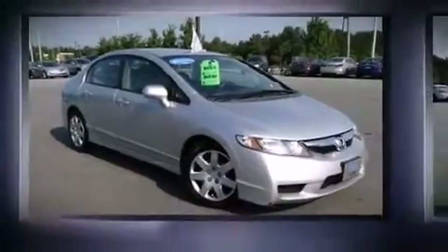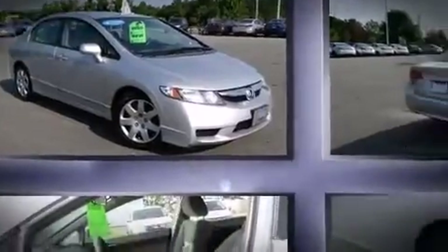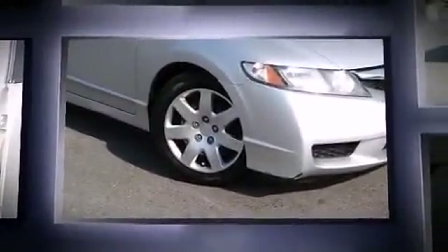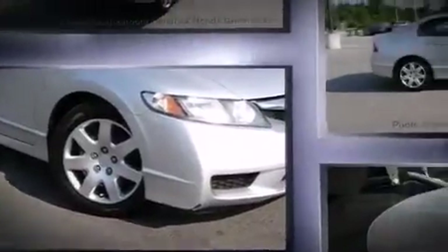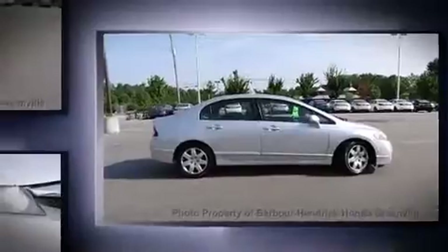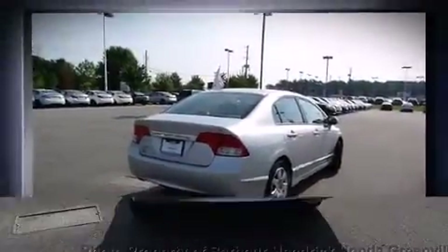Come test drive this 2010 Honda Civic. This four-door, five-passenger sedan still has fewer than 70,000 miles. It features a front-wheel drive platform, an automatic transmission, and a 1.8-liter four-cylinder engine.